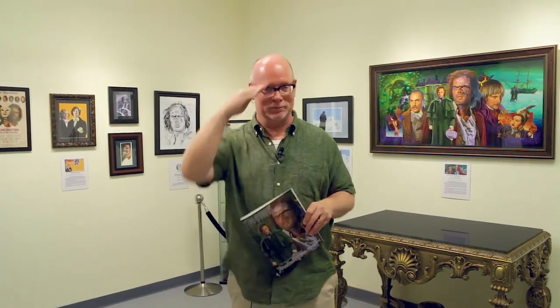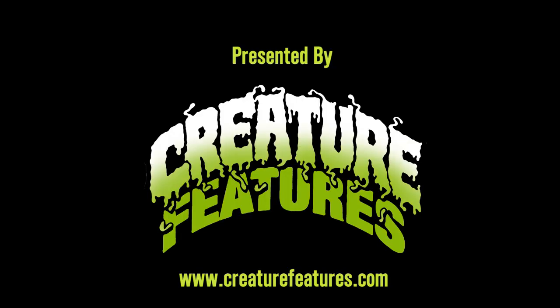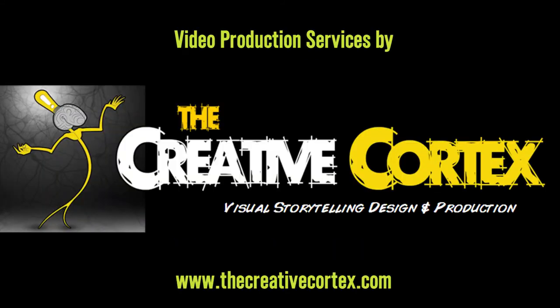And there you have it. That concludes this edition of Little Shop of Horrors Art Gallery at Creature Features — this chapter on Frankenstein: The True Story.